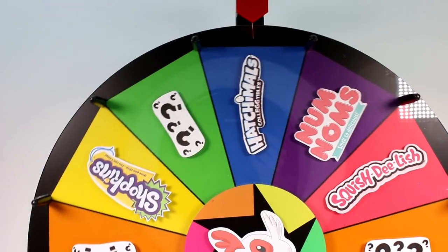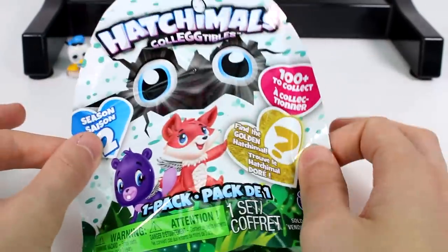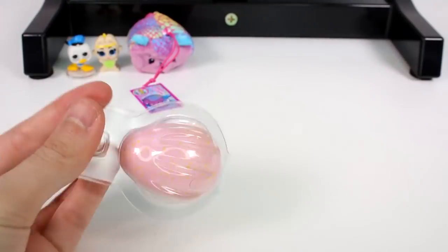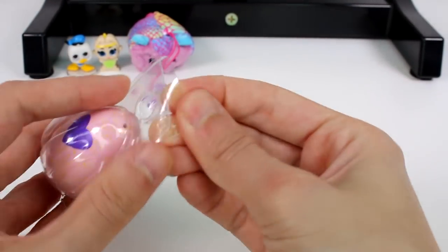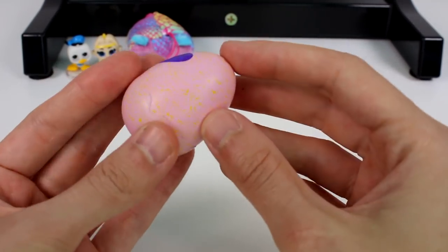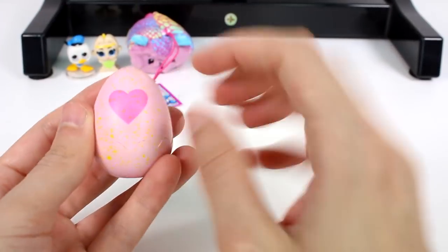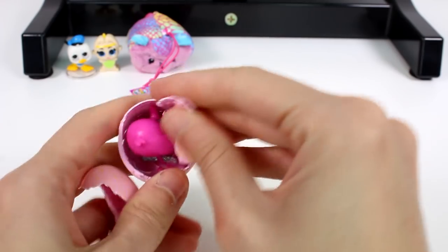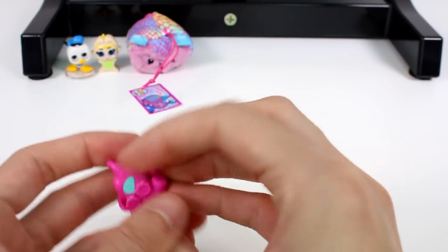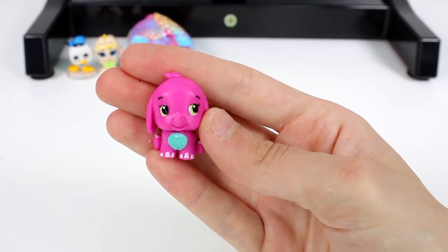This time we got a Hatchimals Collectibles! Let's open up this Hatchimals Collectibles Season 2 pack. We have a little pink egg with pink and yellow speckles. I warmed the heart up so it's now pink. Let's see what we have — oh, is it the Savannah? We got the little elephant! Oh she's adorable, she's so cute!